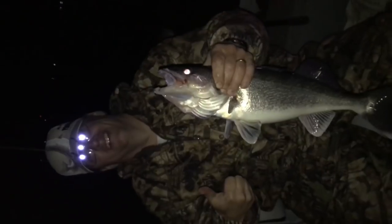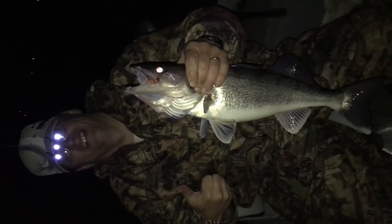Was that your fifth fish? Yeah man. Look at that — that's a nice one.